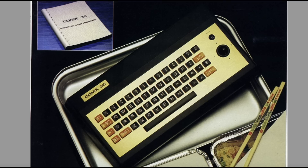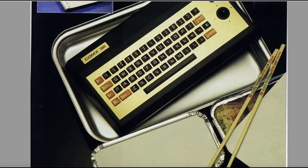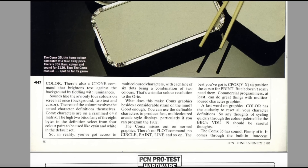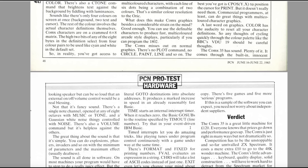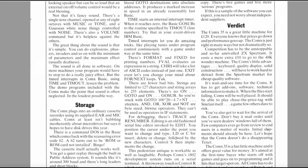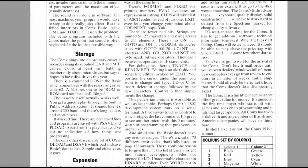There's this joystick and a big power indicator light. They've put some Chinese food next to it in the photo — these nights from Hong Kong! The Comex plugs into an ordinary cassette recorder using its supplied ear and mic cables. Comex at least isn't babbling incoherently about microdrives, but says it hopes to have disk drives later this year. Does this writer have a problem with Sinclair? He keeps knocking the Spectrum — and if he's backing this thing, he's backing the wrong horse.